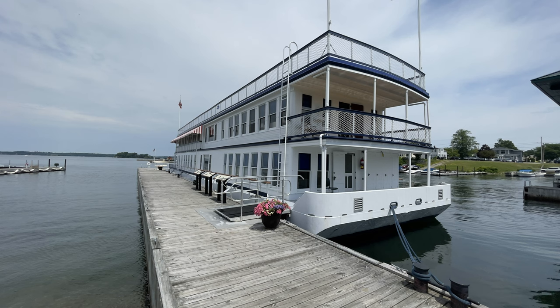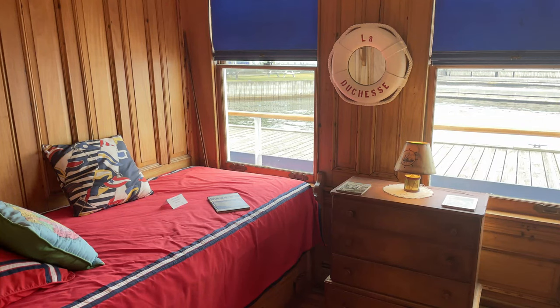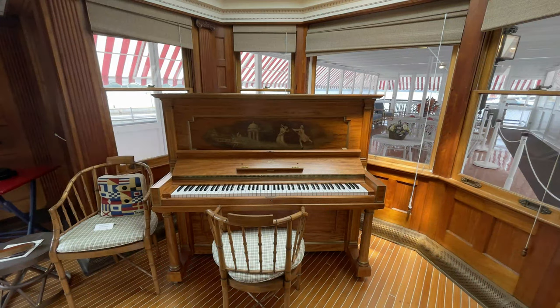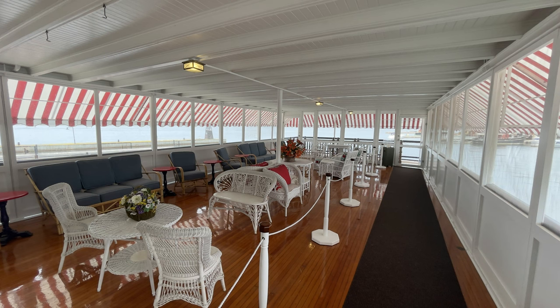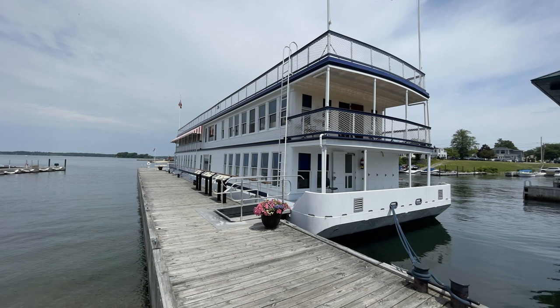Another top attraction at the museum is La Duchesse — the houseboat built by George Bolt. It was actually never a boat; it's a barge that never had a motor attached. The intention was to tow it wherever they wanted it. You can tour it here, and you'll hear more about George Bolt as we continue to Bolt Castle. It's very interesting to hear the history and how subsequent owners lived aboard this houseboat.